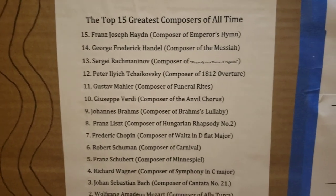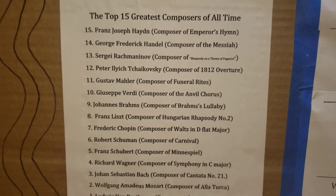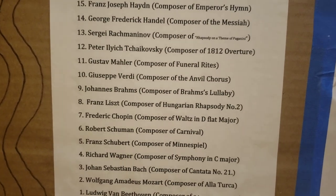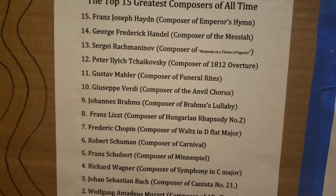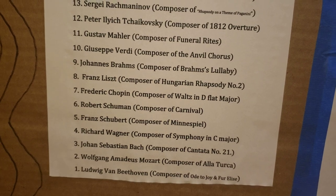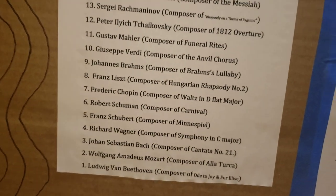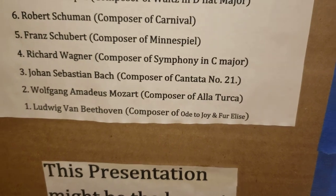Franz Liszt, composer of Hungarian Rhapsody No. 2 — if you want to hear me play that song, look up on my YouTube channel 'Hardest Song I Know How to Play.' It's actually the most popular YouTube video I've ever made. Chopin wrote Waltz in D-flat major. Schumann wrote The Carnival. Schubert is the composer of Minnespiel. Wagner is the composer of Symphony in C major. Johann Sebastian Bach is the composer of Cantata No. 21. Wolfgang Amadeus Mozart, composer of Alla Turca. And my personal favorite — Ludwig van Beethoven, composer of Ode to Joy and Für Elise.